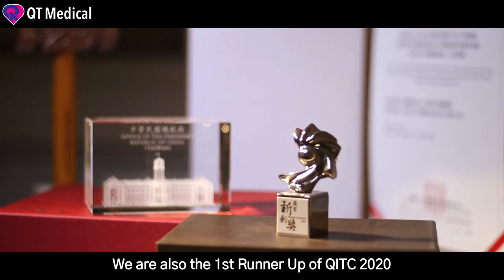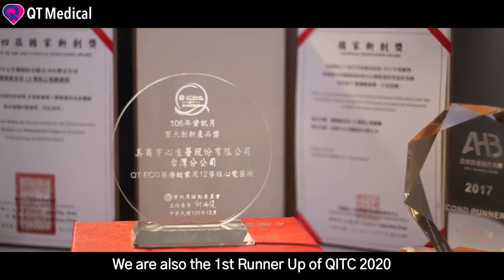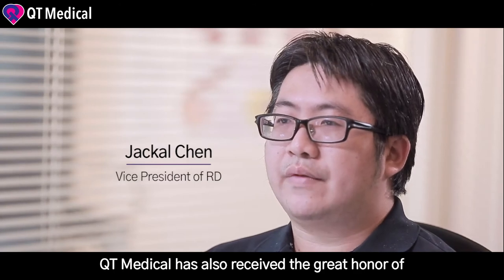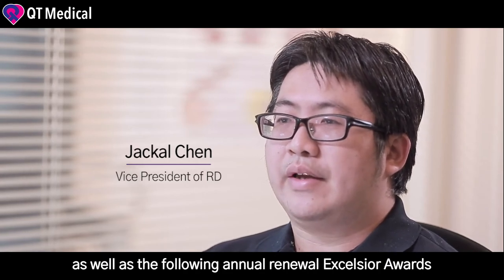We are also the first runner-up of QITC 2020. QD Medical has also received the great honor of the Taiwan National Innovation Award in 2017, as well as following annual renewal essential awards.